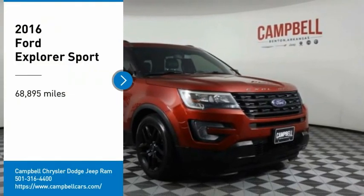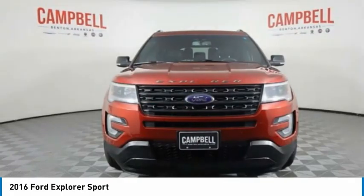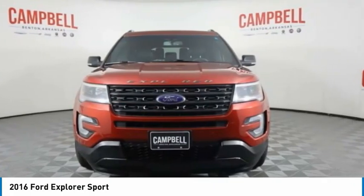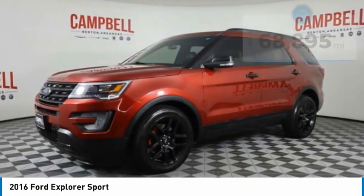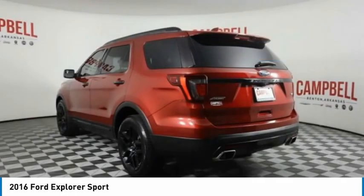You are going to love the 2016 Explorer. You've got a lot of capabilities to call on in a Ford Explorer. Don't underestimate your choices. This vehicle has less than 70,000 miles. Here are some of this vehicle's great options.